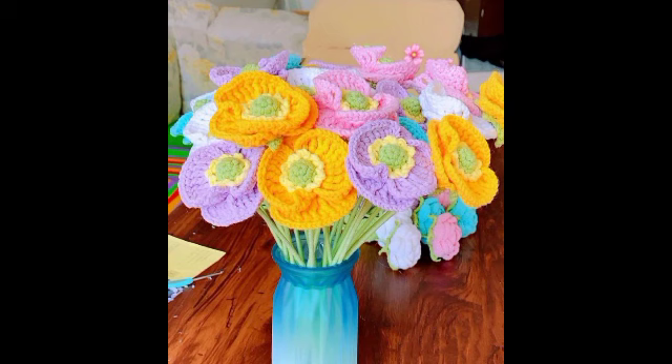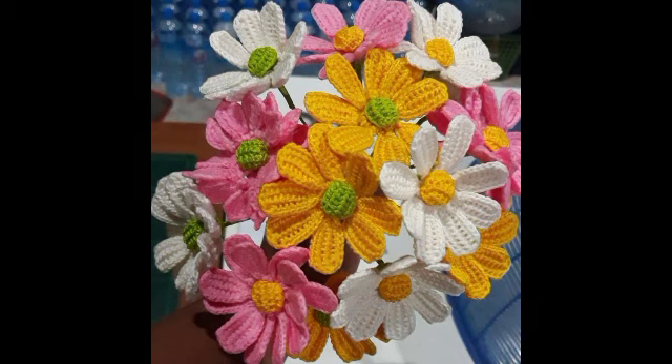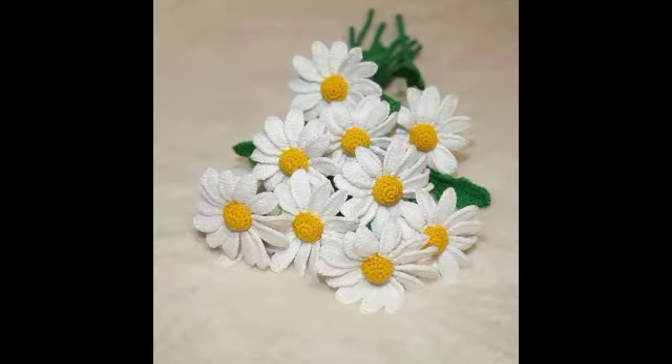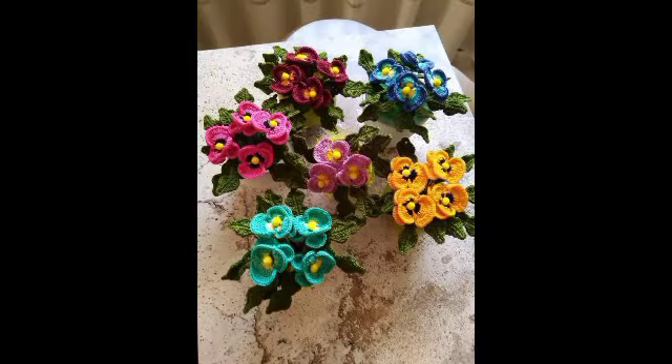Today I want to share very beautiful, very stunning and gorgeous crochet flower design ideas — crochet flower design ideas with fantastic and elegant designs. I have shared many more ideas like these.